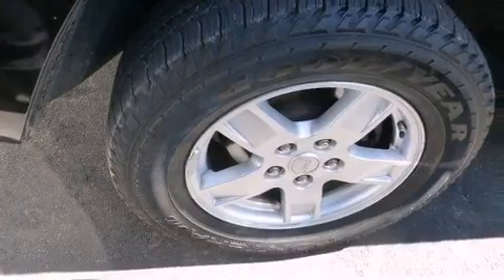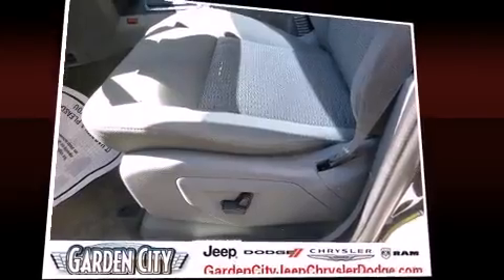Audio features include a CD player with AM/FM radio and six speakers, enhancing the audio experience throughout the interior.